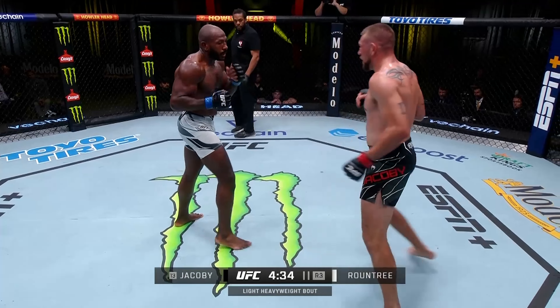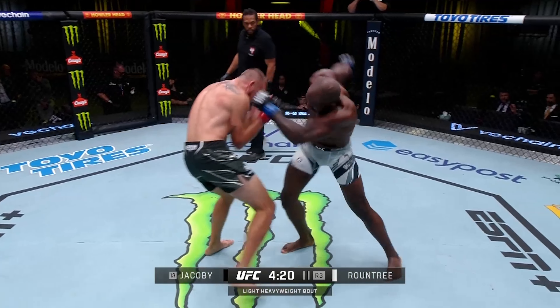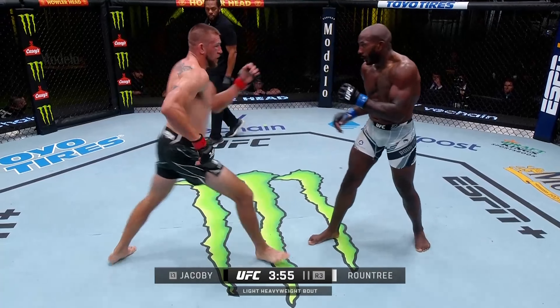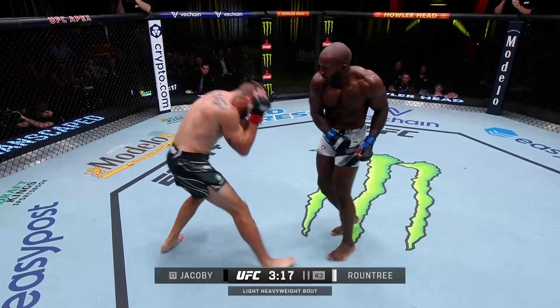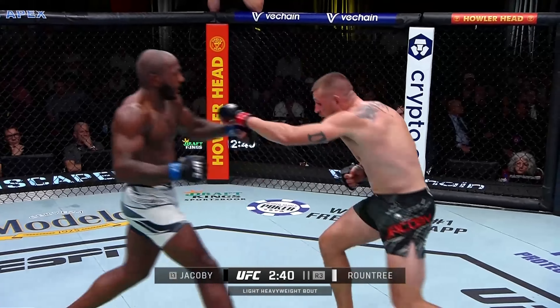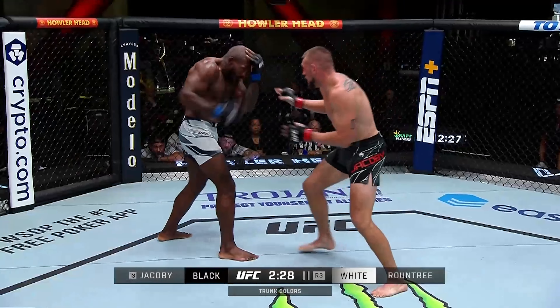Roundtree's in this — he doesn't look shy, he's in it. Different styles. Look at the pacing. Roundtree found a lot of success, and a strong third round here — that right hook just landed.